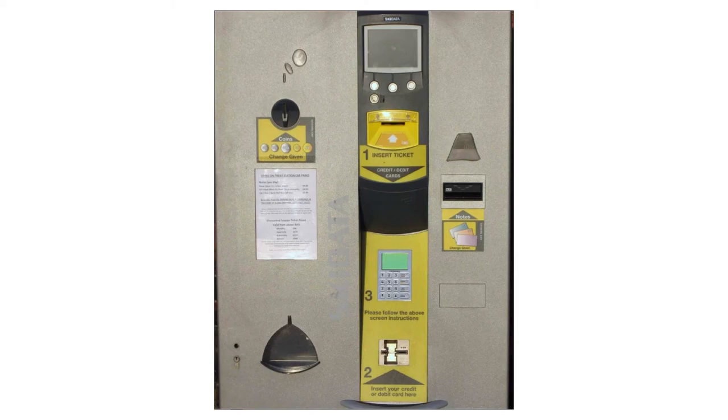As a final example, this comes from Amazon — I came across this example for toilet tissues. I thought this was curious because it shows you that even the microcopy that you write is important. Charmin one-ply premium bathroom tissue, 352.